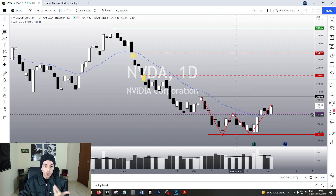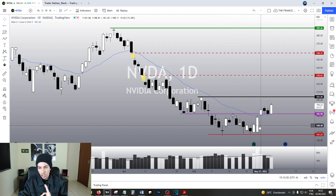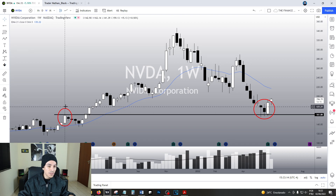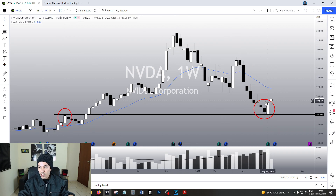So right now we are triggering a crystal clear bullish structure in the daily chart, above a support level as well, which we can see in the weekly chart. This support area was the April 2021 resistance level. So we just hit the previous resistance and retested it as a support level.